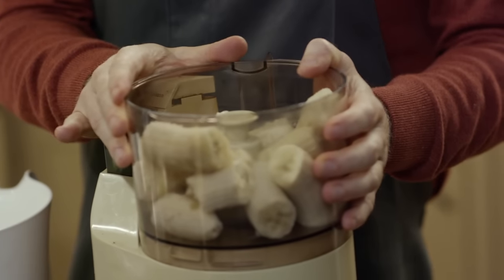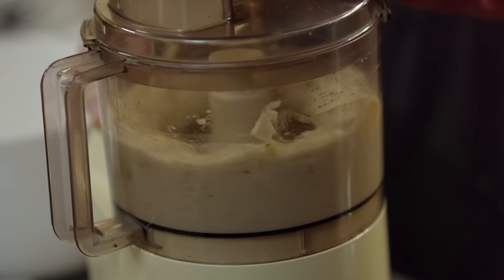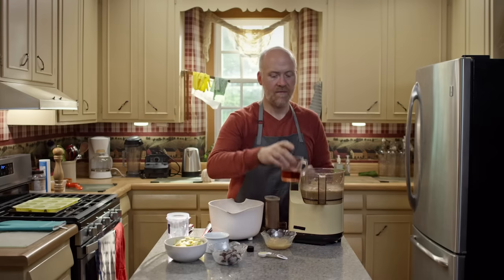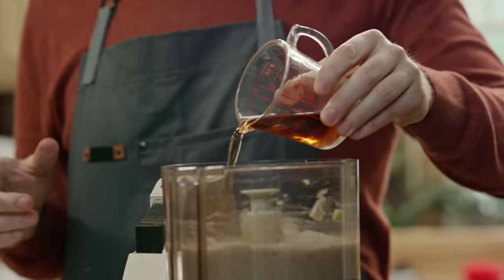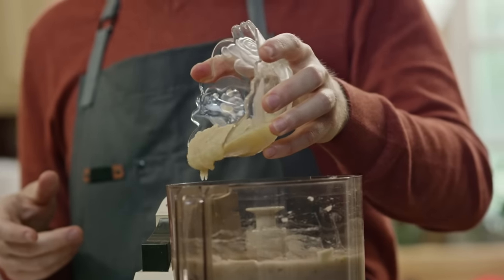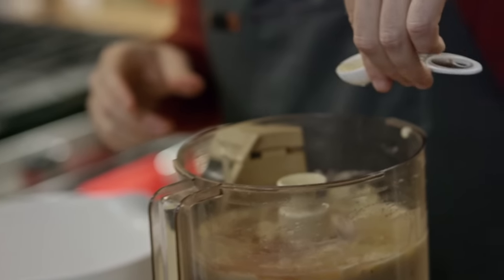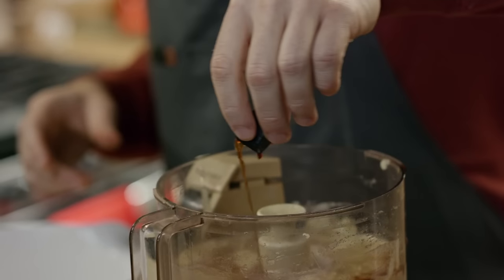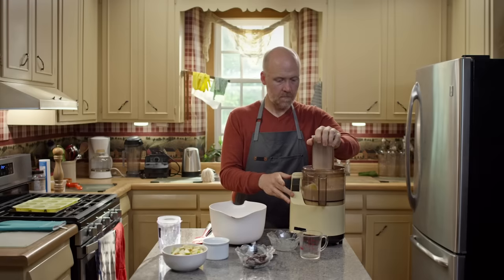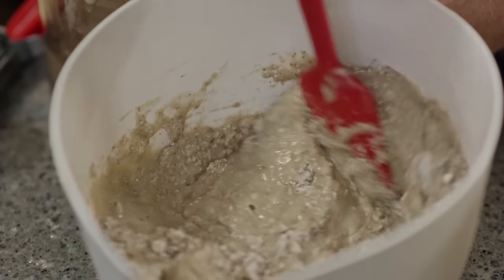We've got four very ripe bananas in the food processor — we're going to mix them up until they're nice and mashy. Then we're going to add in about a half cup of fruit juice — whatever you've got on hand works. This is an apple pomegranate mix. Some applesauce — not just because it's an apple muffin, but in place of oil — plus a half a tablespoon of apple cider vinegar and a capful of vanilla. We're going to puree that until it's all mixed together.